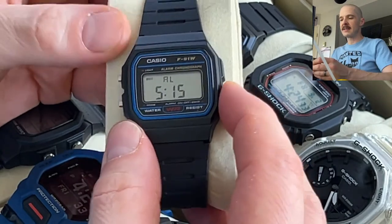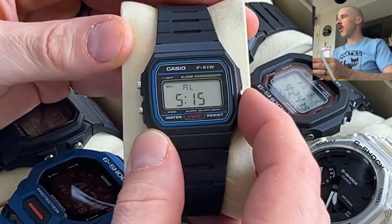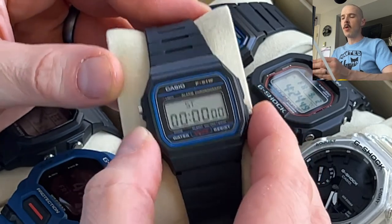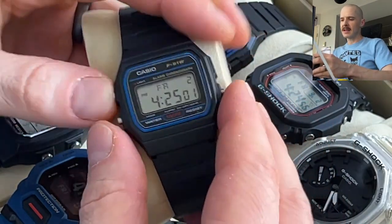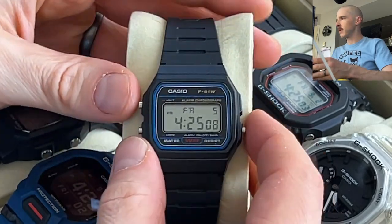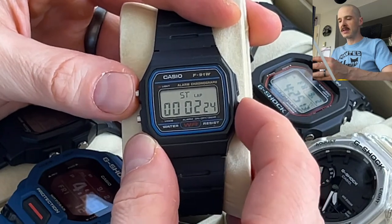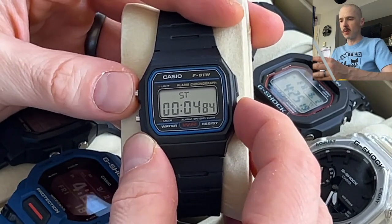Pressing this button cycles through features: it has a daily alarm you can turn on or off — just one alarm, no snooze — and you can also turn on or off the hourly time signal chime. Next it has a very simple stopwatch with a lap or split time as well, which is a cool feature to see on something so simple.